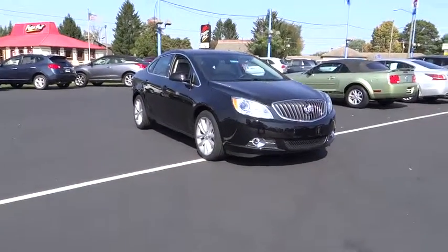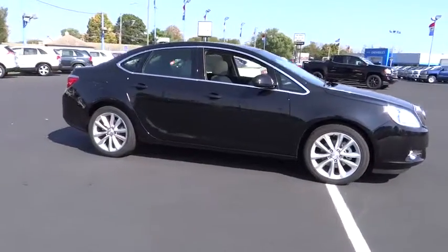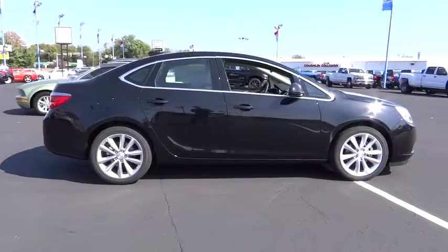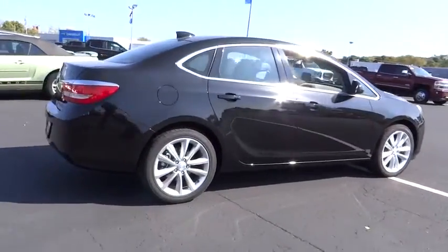2016 Verano. Buick Verano is a compact car built on the Delta II platform, designed and built from the ground up with the idea of it being a Buick. This vehicle has less than 100 miles.